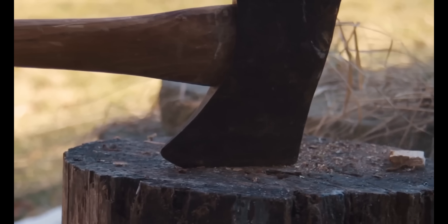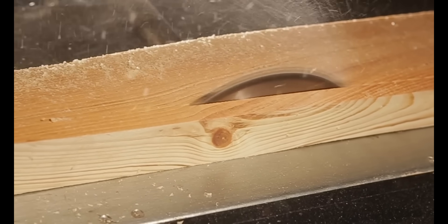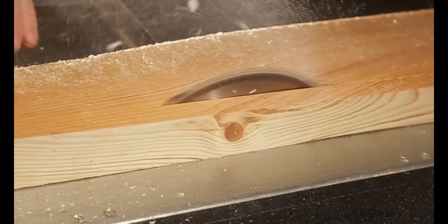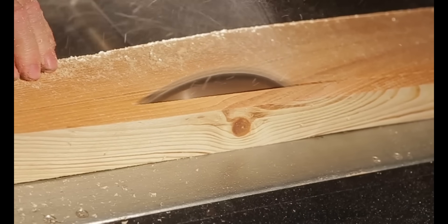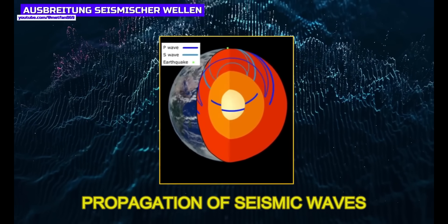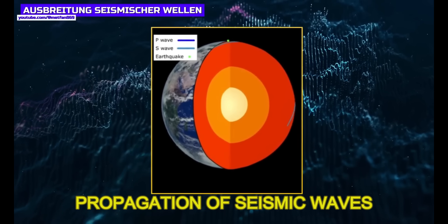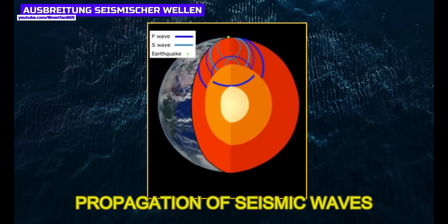Wood is anisotropic because it has different properties in different directions. For example, it is usually stiffer and more resistant in the longitudinal direction than in the transverse direction. When seismic waves pass through the Earth's core, they also behave anisotropically because the physical properties of the core are different in different directions. In particular, the speed with which seismic waves rush through the core depends on the direction.